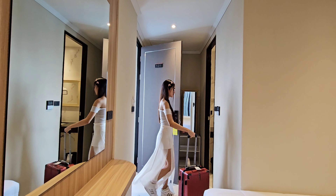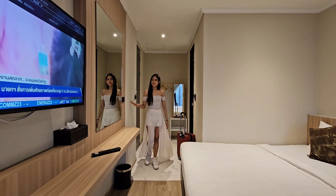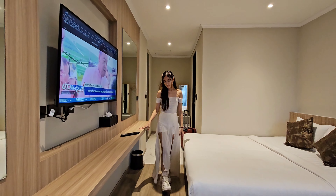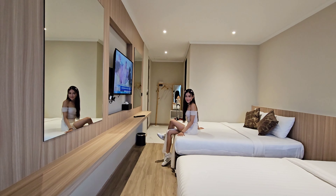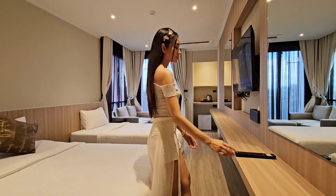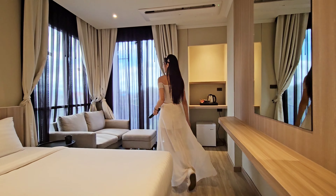We got the deluxe family room. This room is pretty big — I would say around 35 to 40 square meters — and comes with a king-size bed and a double bed. The beds are comfortable, the pillows are also very comfortable, and this room offers a nice sofa at the corner.